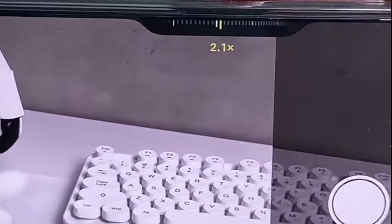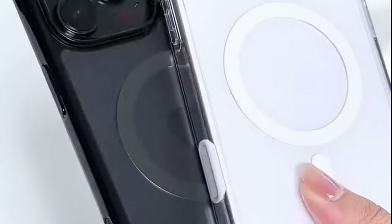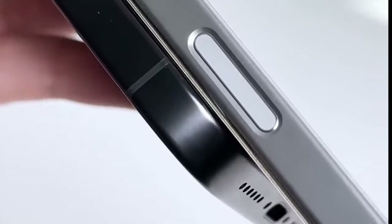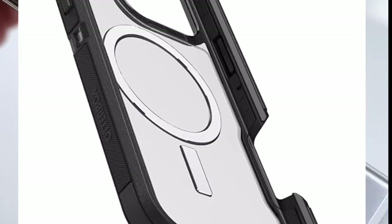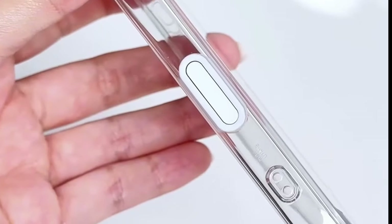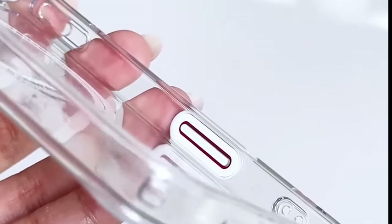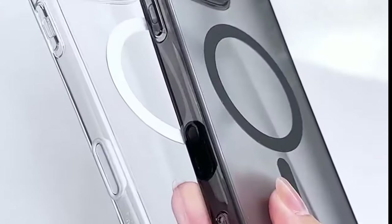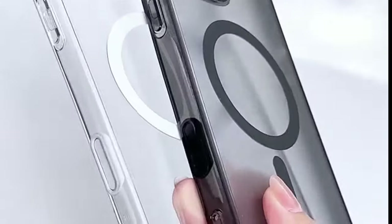The infused blue resin keeps the case crystal clear, avoiding that dreaded yellowing over time — a feature that many clear cases miss. And if you love taking pictures, the touch-sensitive capacitive T-cover gives you seamless access to your phone's capture button, making it easier to snap those perfect shots. On top of all this, it's fully compatible with wireless charging and MagSafe accessories, so you won't need to take off the case every time you need a charge.